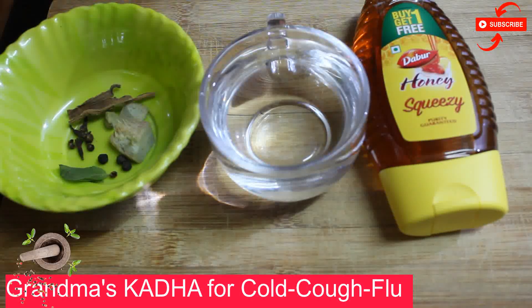Hi friends, welcome to Easy Cooking with Dekta. To fight your cold, cough, and flu, I think this is the best cure I have consumed till date. Homemade. Easily made. Very few minutes.